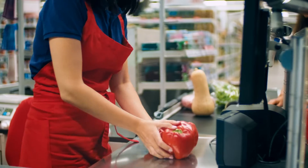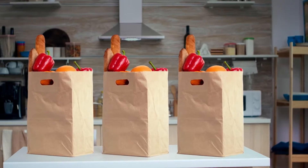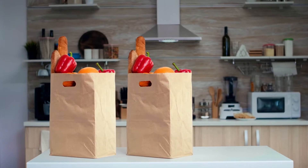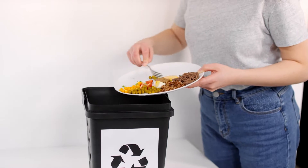Would you go to a supermarket, buy three shopping bags of food and then immediately throw one of them away? Statistically, that's what currently happens to our food. A third of all food produced for human consumption is wasted.